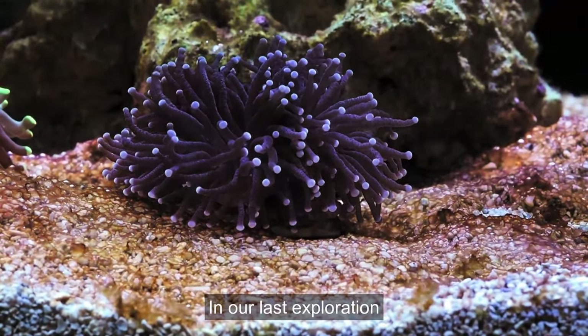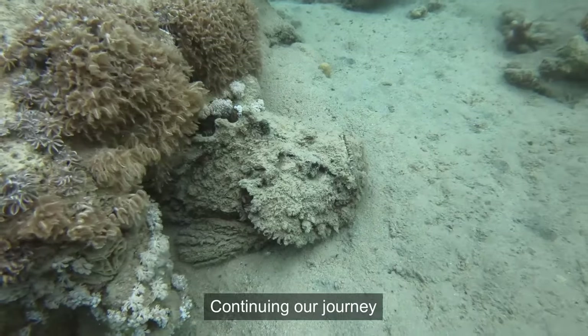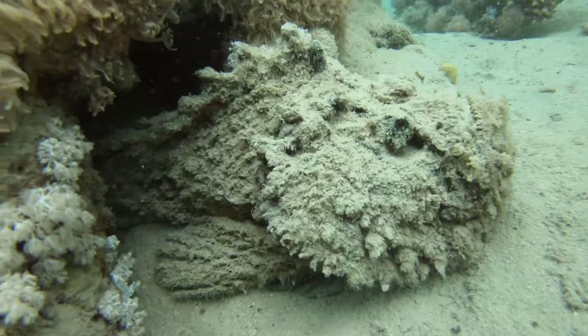In our last exploration, we delved into the ocean's enigmatic creatures. Continuing our journey, we now encounter a master of disguise: the stonefish.